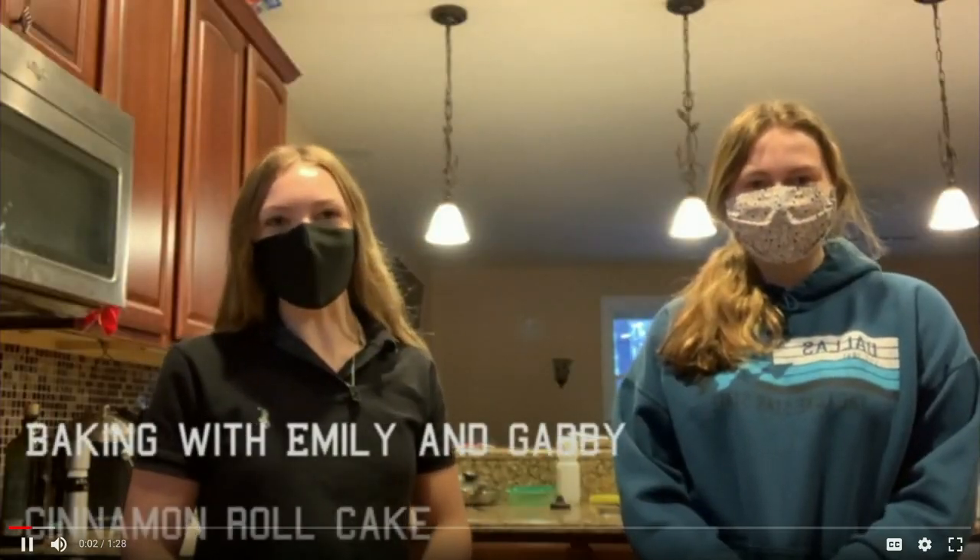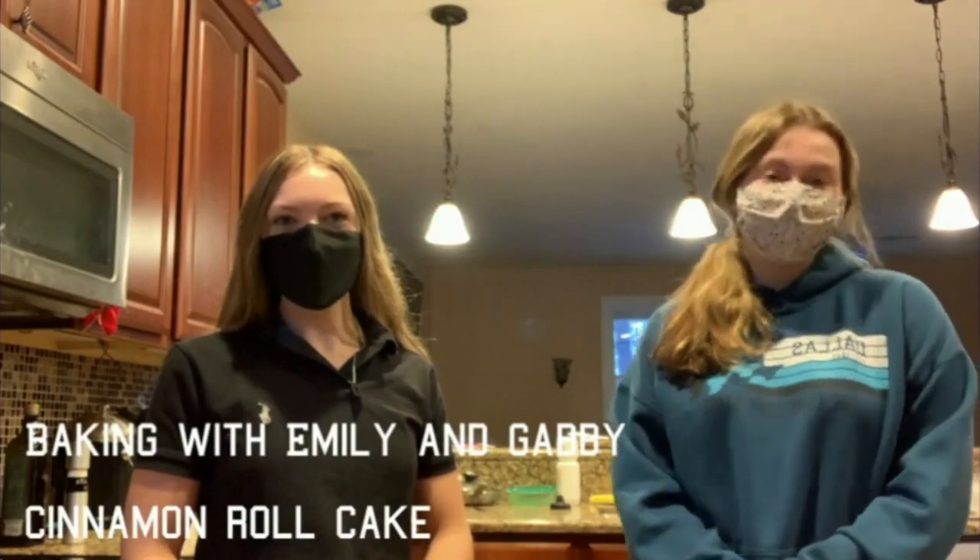Hi everyone! Welcome to Baking with Emily and Gabby. Today we'll be making a cinnamon roll cake.